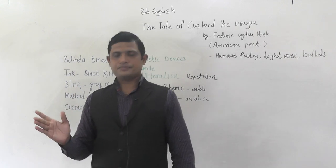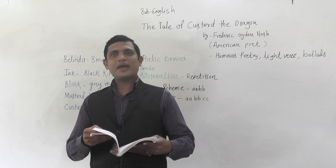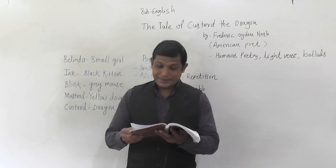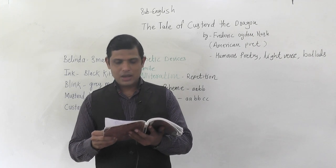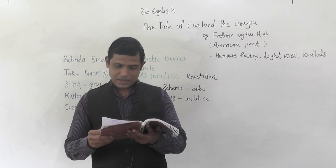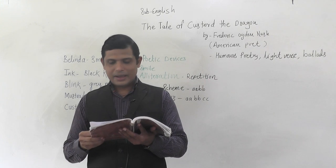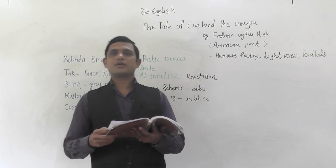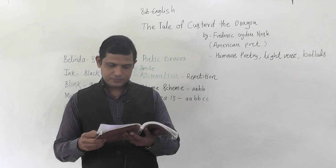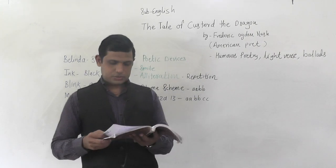That was the first part of the poem. Let me read it again so you can recall. 'Belinda lived in a little white house with a little black kitten and a little grey mouse, and a little yellow dog and a little red wagon, and a really, really little pet dragon. The little black kitten was named Ink, the little grey mouse was called Blink, the yellow dog was sharp as Mustard, but the dragon was a coward and she called him Custard. Custard the dragon had big sharp teeth, spikes on top, scales underneath, a mouth like a fireplace, a chimney for a nose.'